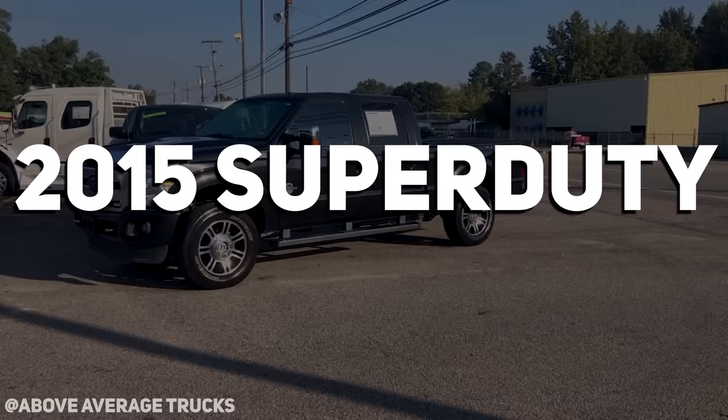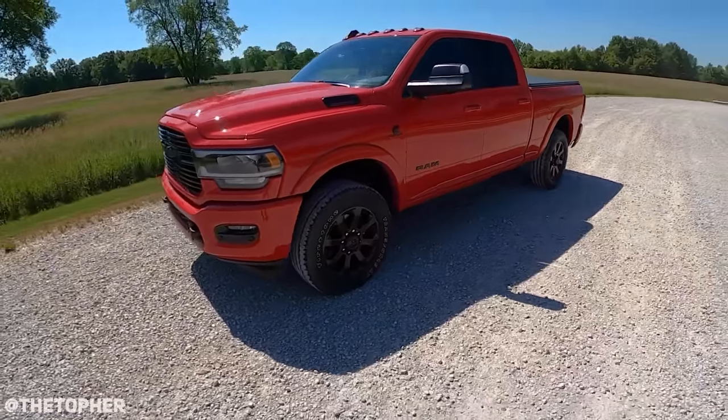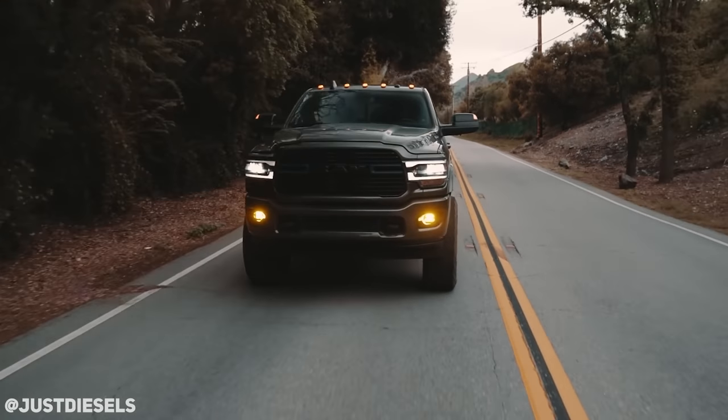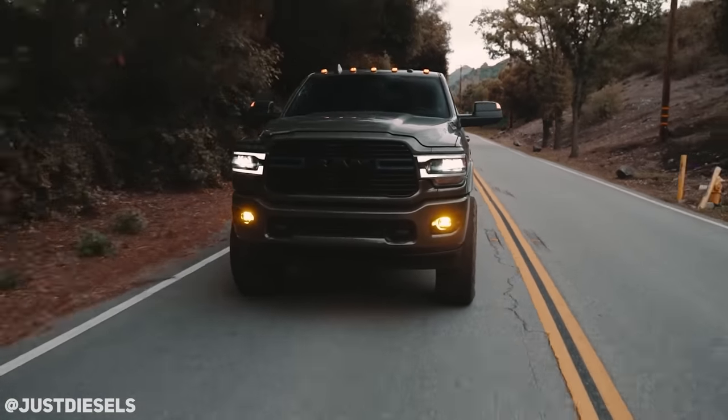2020 Cummins or a 2015 Super Duty? This is an easy one for me — I'm genuinely curious to see what you say. 2020. So brand new fifth gen Cummins or a 2015 Super Duty, so an aluminum. I'm gonna go with a 2020 Cummins. Really? Yes, sir. You're a Ford boy. I am a Ford guy, but freaking fifth gen Cummins — they're insane.